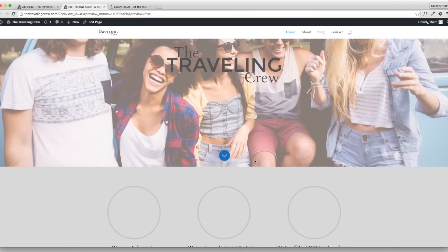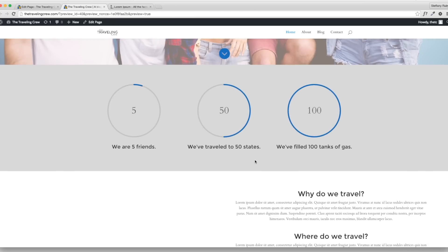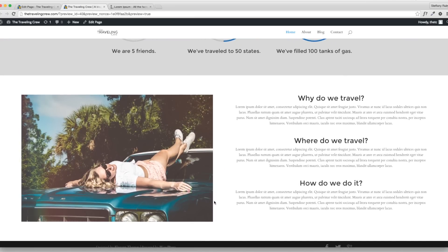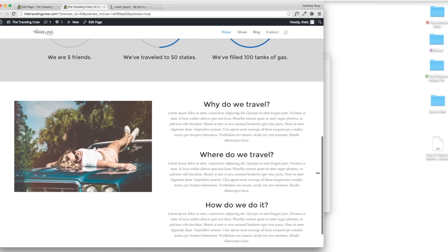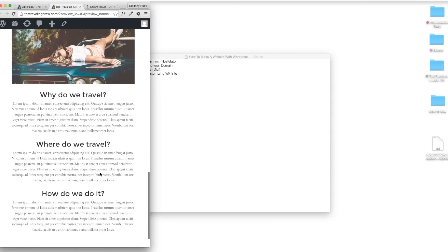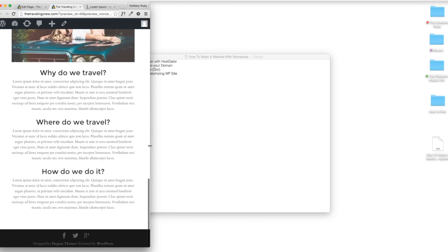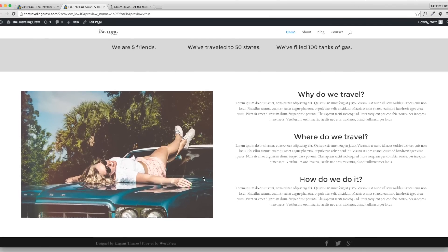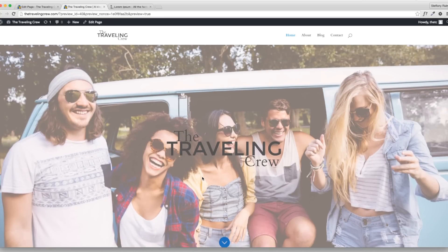You'll go back and forth all the time if you're anything like me, just trying to make it look as perfect as possible. Now it fills up the space and I can still make the browser smaller and have plenty of text to read. I'm liking it — let's keep going and create one more section for the homepage.